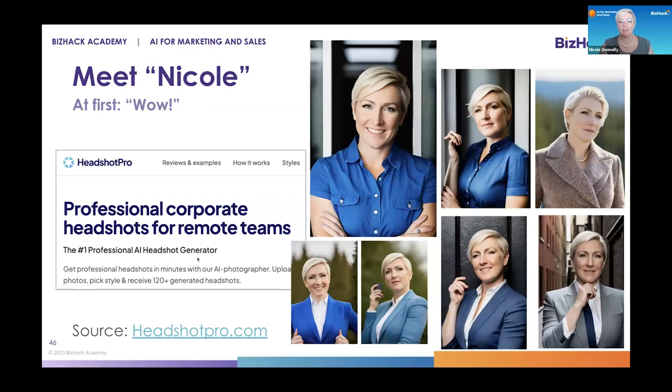So this is something we're playing with. A lot of my business friends have made headshots, so I thought I'd do this. You put in 20 pictures of yourself — kind of different angles, smile, not smile — and it spits out initially 120 versions of you.